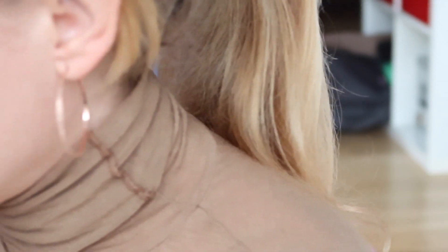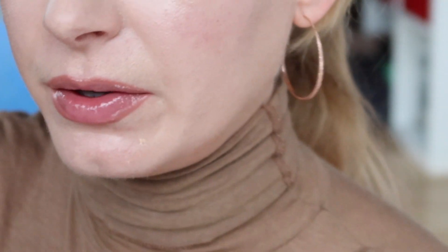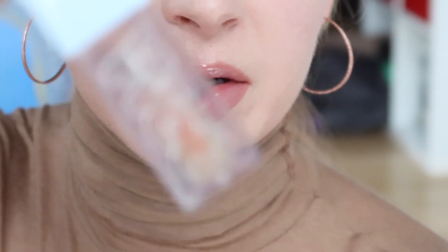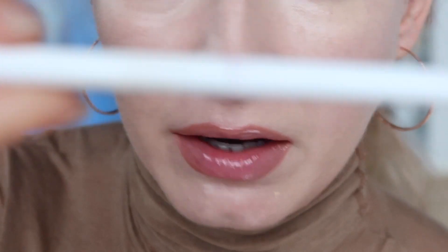So much better. Lip liner makes the biggest difference. And now some lip gloss — I've just been into having my lips hydrated basically. This is some clear lip gloss from Kosas, the one called Wet, and the lip liner that I used was RMS.